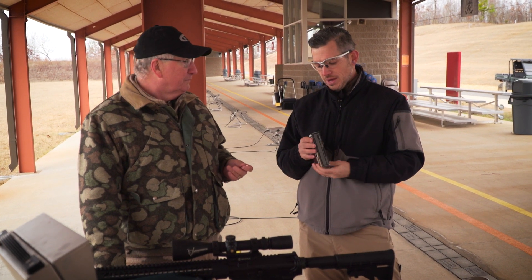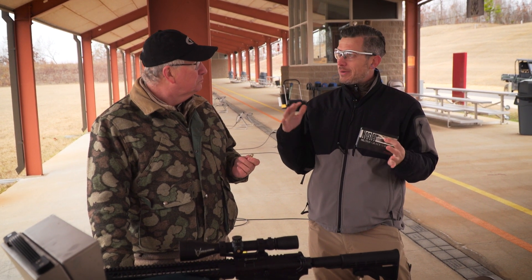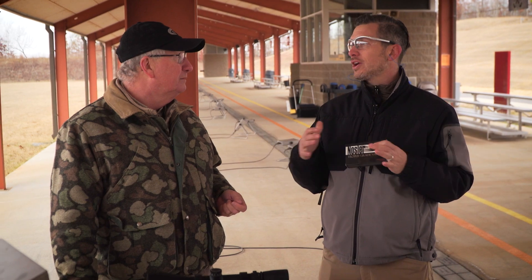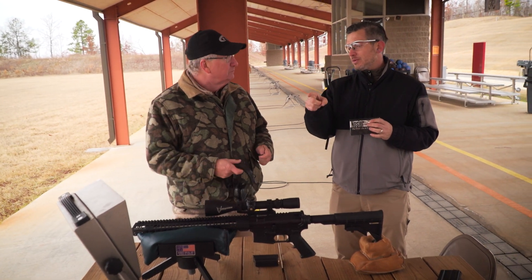This is the 55 grain — going 3,350 fps depending on barrel length and conditions. We came out to the Talladega CMP range in Talladega, Alabama, one of the most high-tech long-range facilities in the country. They have electronic targeting systems so we'll really be able to see what happens with immediate results.